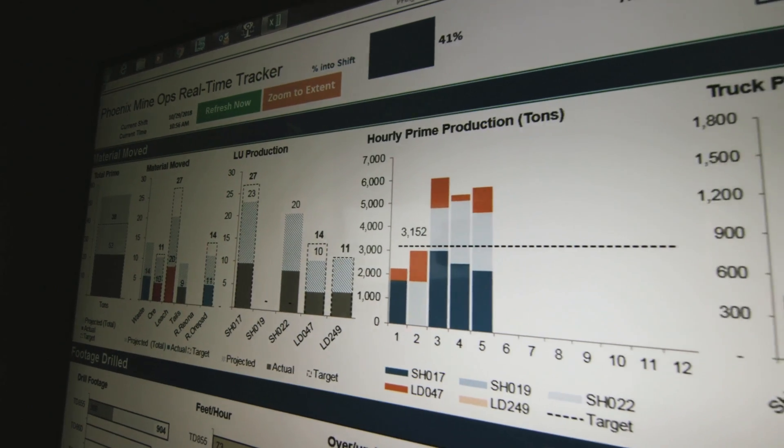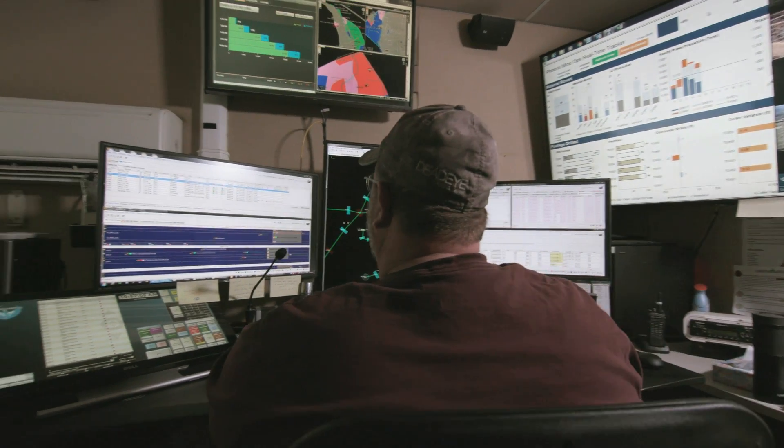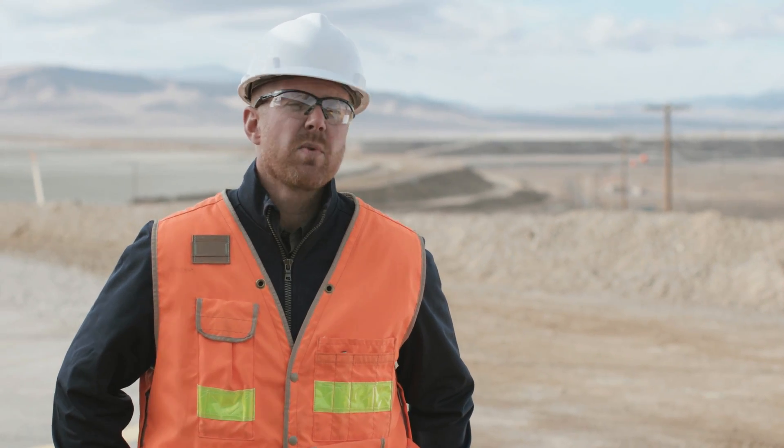The real-time tracker — we are able to pull real-time analysis for our dispatchers and mine operations team to ensure they're making the right decisions at the right time. Decisions that prior to having them might have taken us days or weeks to even realize.